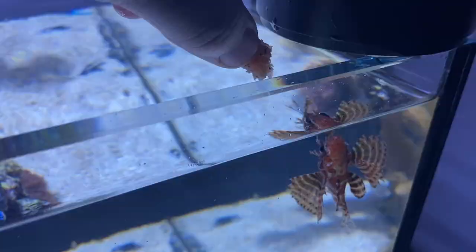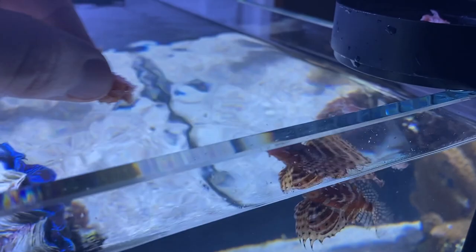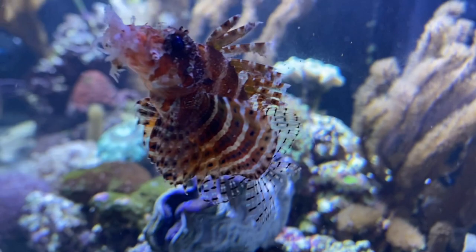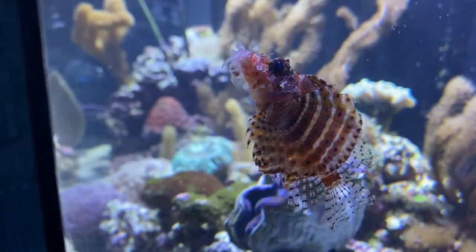I often feed him with frozen shrimp or live food. It is important to thaw the food well. Lionfish can digest their food even if half of it is still hanging out of their mouth. I've been warned that lionfish will eat everything that fits in their mouth.